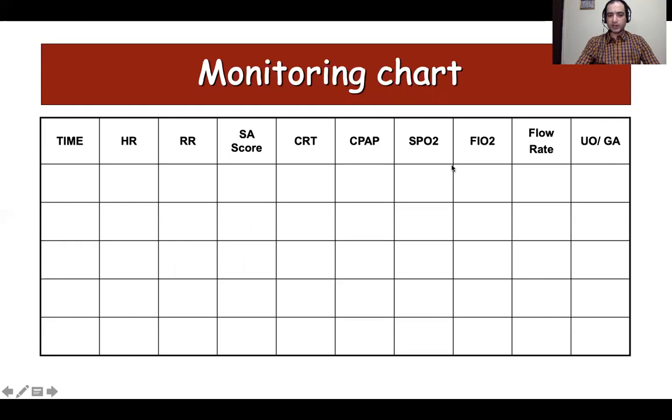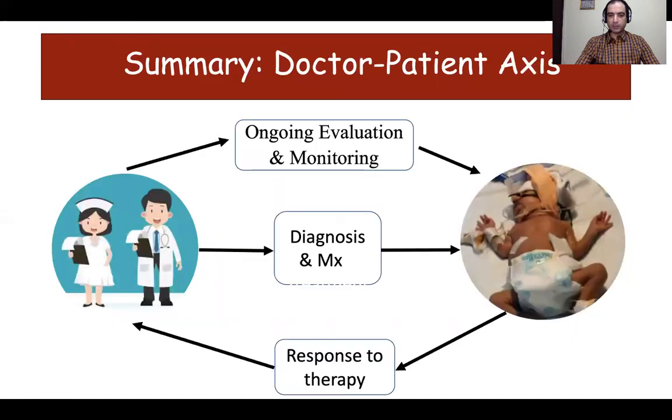This is one of the monitoring charts for a baby on CPAP. It includes time, heart rate, respiratory rate, Silverman-Anderson score, CRT, CPAP pressure, saturation, FiO2, flow rate, urine output, and abdominal girth. This monitoring sheet has to be filled every two to three hours. Similar monitoring sheets are also available for the interface and have to be maintained properly.